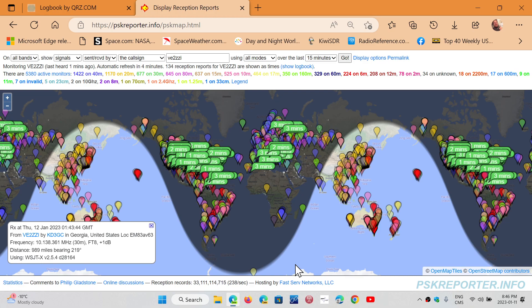If you do digital modes, all you have to do is go to the top and put in your call sign. And even if you're looking for specific stations, you can enter their call sign and see their coverage of where their signal goes around the world.